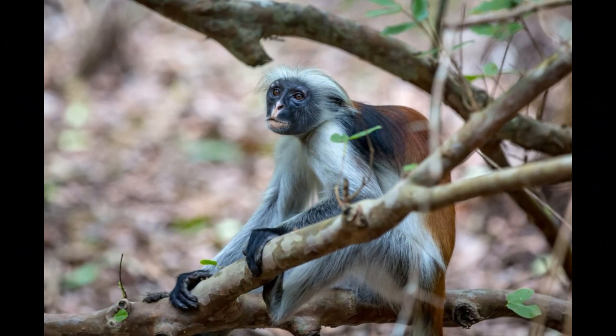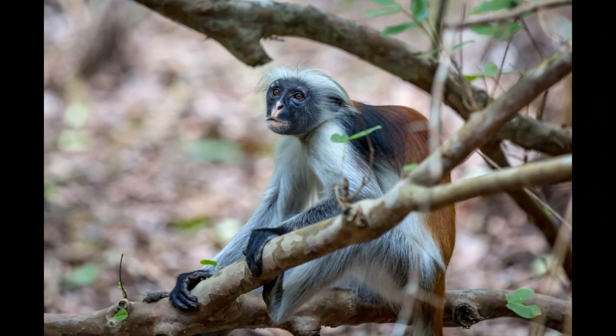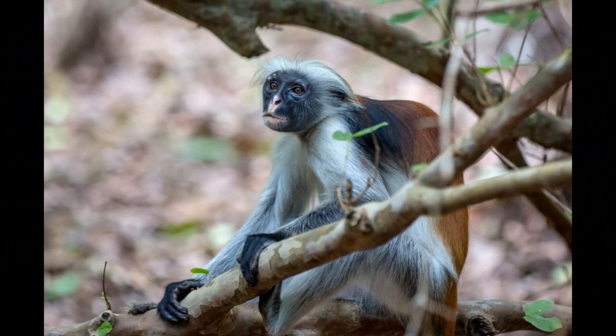They have a long, bushy tail that often exceeds the length of their body. The tail is not prehensile, meaning they don't use it for grasping objects like some other primate species.